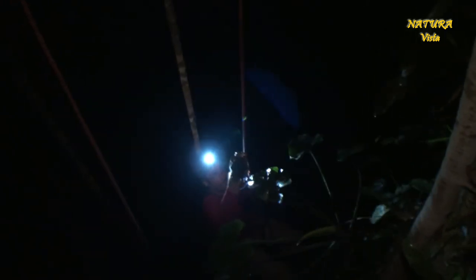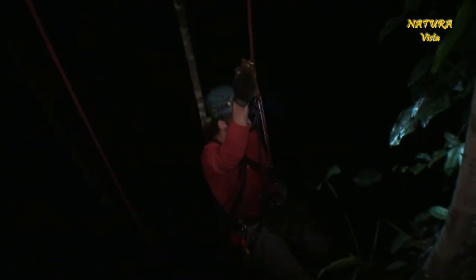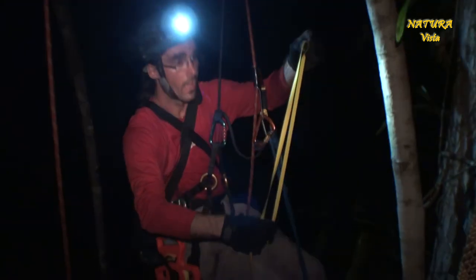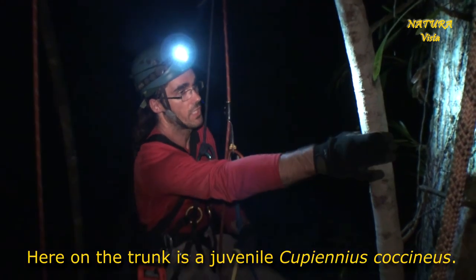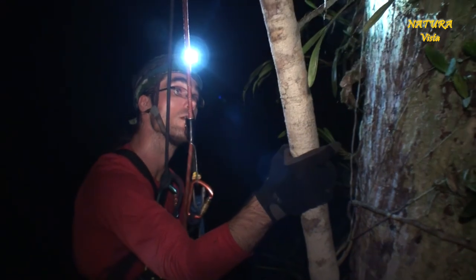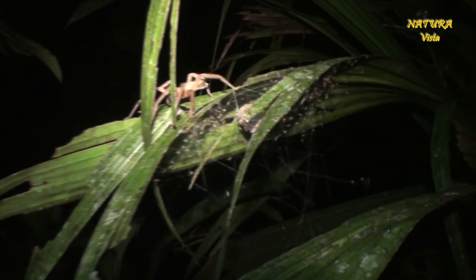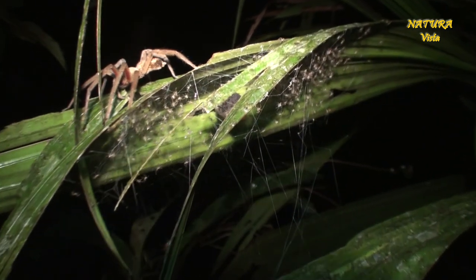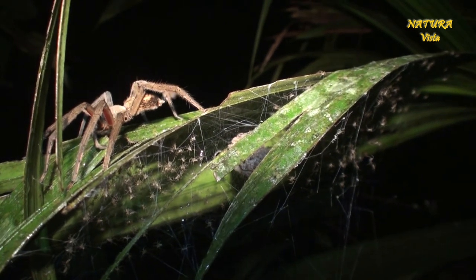So I started to climb those rainforest trees at night when the spiders are active. I'm now at 30 to 40 meters. And here on the tree is a Cupienius coccineus, a juvenile. Cupienius coccineus occurs up to almost 40 meters above ground on different substrates like bark and smooth leaves.